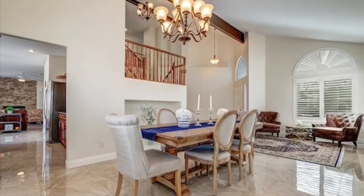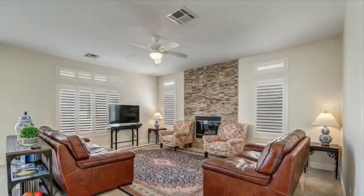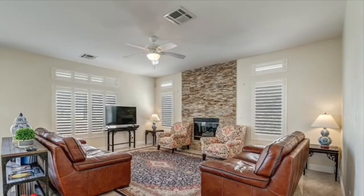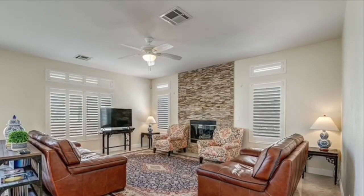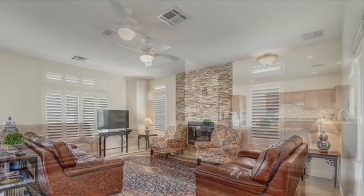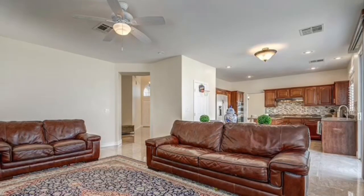I do like that it has a formal living and formal dining room, and I like how these people put it together. Then you have your family room with a nice fireplace — I love the brick going up the wall. The shutters are real nice, and that's a good-size family room. You could definitely fit a nice big sectional in there with a couple of recliners.